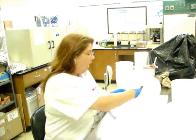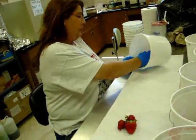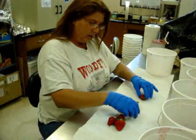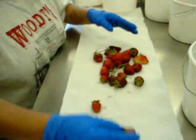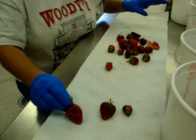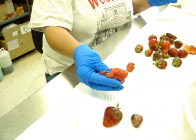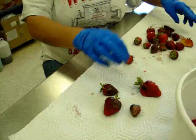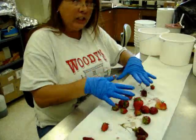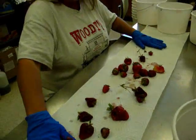Hi again. Remember saying at the field that the berries we would bring back — how we would separate them? These are the nice berries. Here we see Phytophthora cacturum. Here's some anthracnose and a little rot — still a little dirty. Here's more anthracnose. Each of these berries have to be separated, counted, and then all of that data goes onto a form and entered into our system.